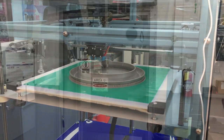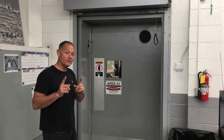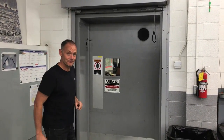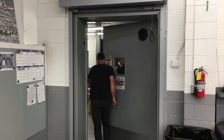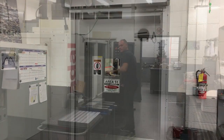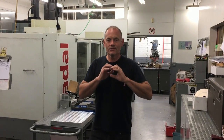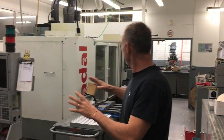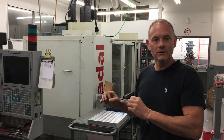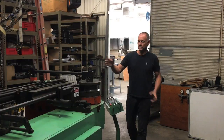Entering Area 51 now — this is where the real magic happens. This is where we can build all of the metal parts we need. Anything we need to cut out of aluminium, this is where we do it. This is our CNC room.